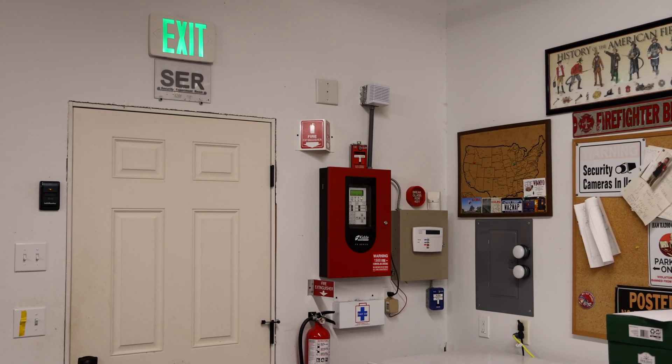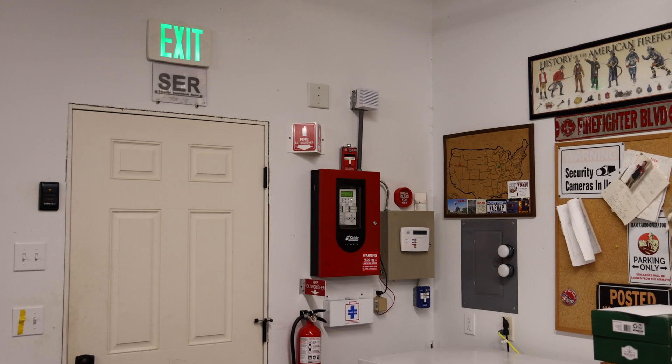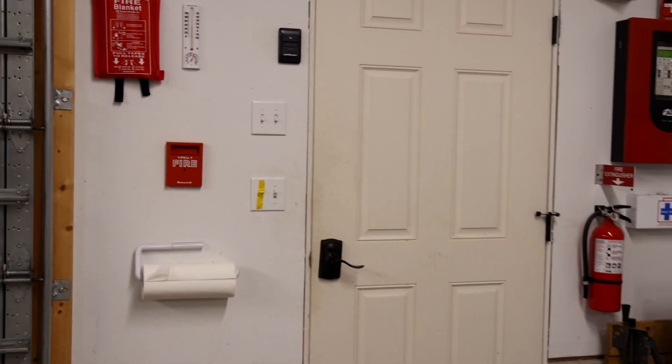Welcome to the SCR System Test 33. I have all new fire alarm devices installed in the garage today and we'll do some testing to make sure that they are working.